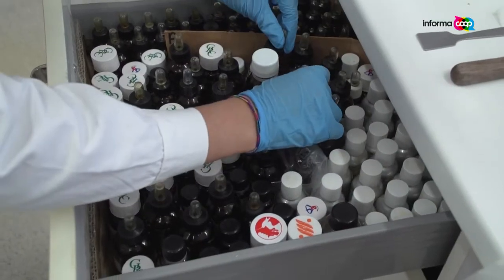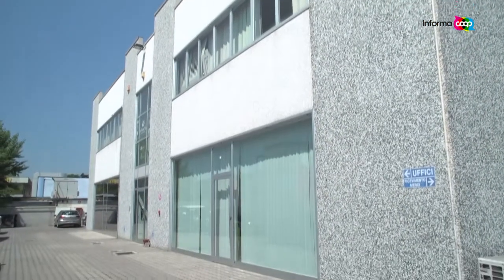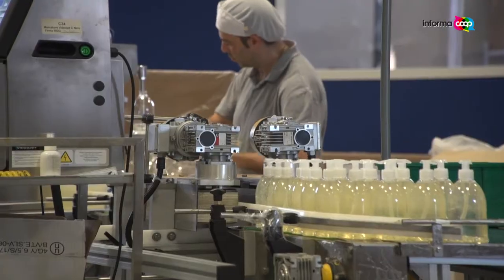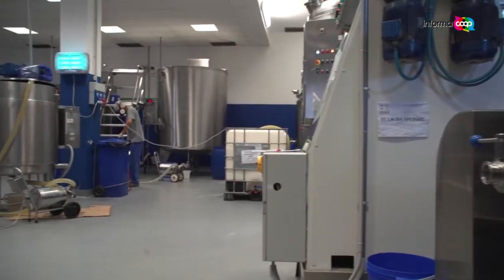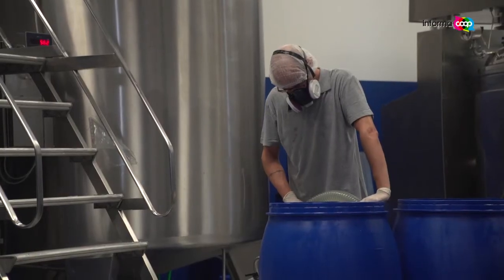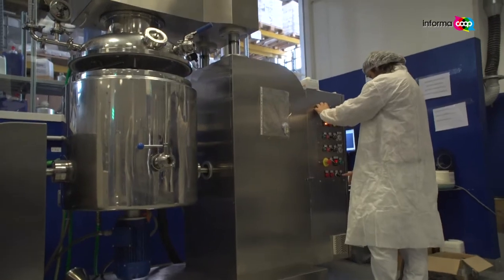Bio Eco Cosmetics is gaining ground. To get to know this world up close, we entered Verde Vita, a company with three facilities in the Pisa area, between Bientina and Navacchio, which also exports to America and Asia. Production is carried out in a protective atmosphere where the air is filtered to reduce dust. Raw materials are traceable and there are no animal derivatives.